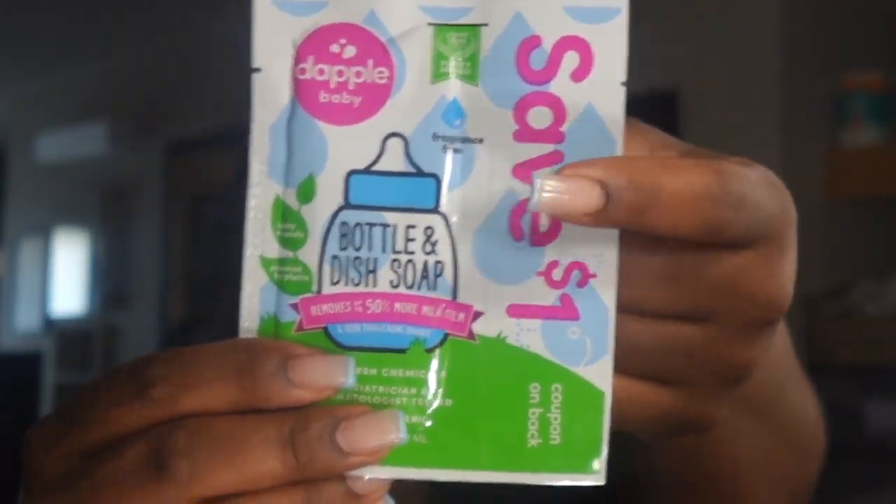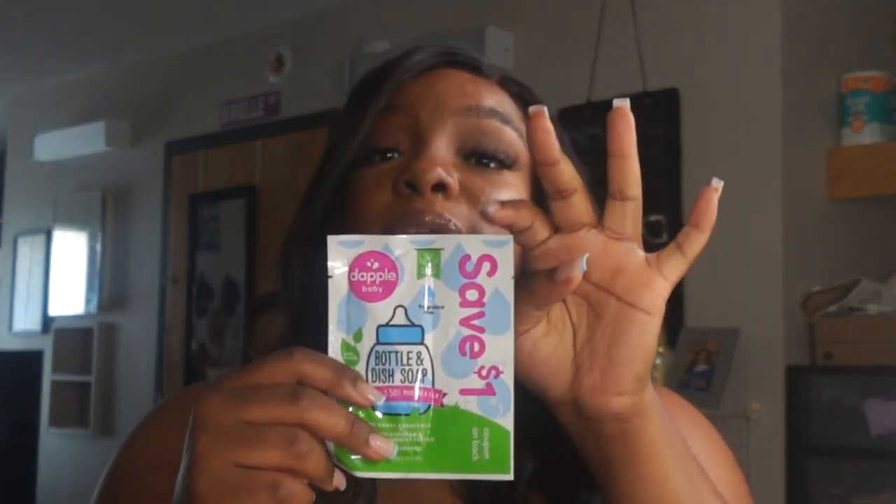The next thing we have is Dapple Baby bottle and dish soap, which is exciting because I didn't know they made special soap for bottle washing. I have a little sample of it and also a coupon so if I buy a bigger version of this product I can get a dollar off — and it doesn't expire until around the month my baby comes. I will definitely be using that coupon. Target, that's just brand smarts right there. I'm going to go use my coupon and buy the bigger product, because we love clean bottles.